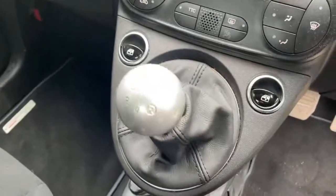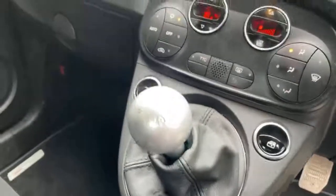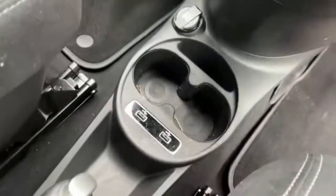There's a 5-speed Gear Box with an Aluminium Gear Knob, and two USB Ports in the centre.